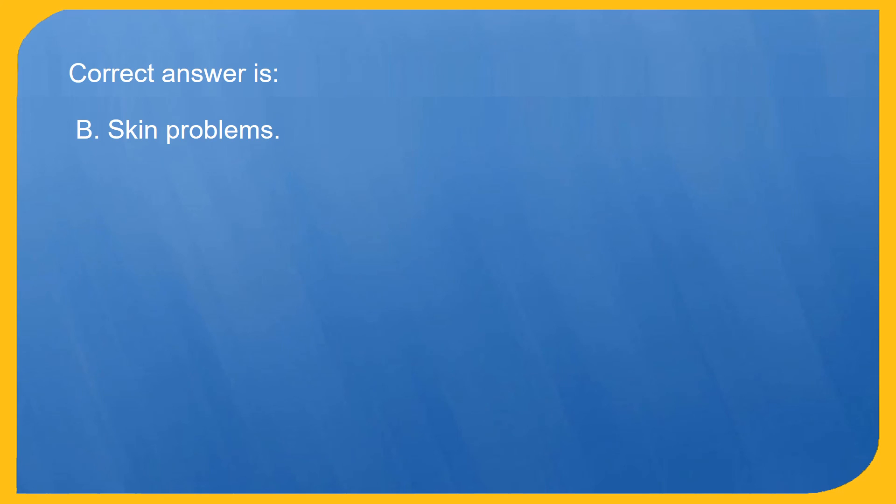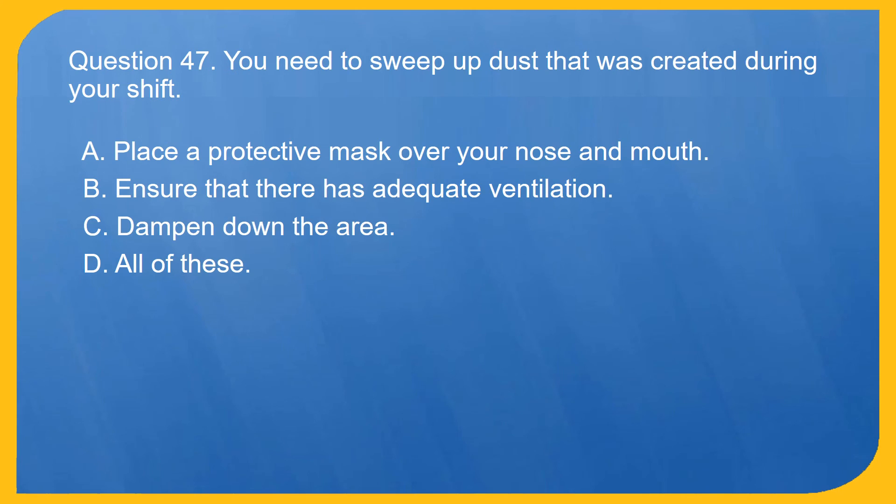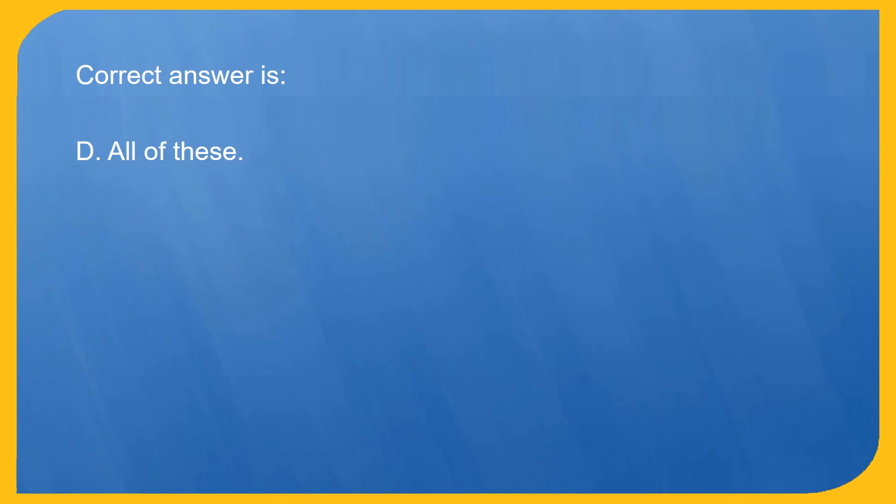Question 47. You need to sweep up dust that was created during your shift. What should you do? A. Place a protective mask over your nose and mouth. B. Ensure that there is adequate ventilation. C. Dampen down the area. D. All of these. Correct answer is D. All of these.